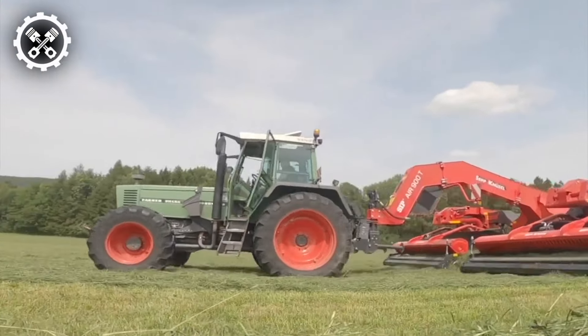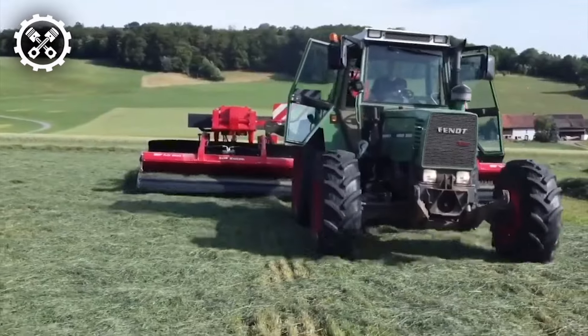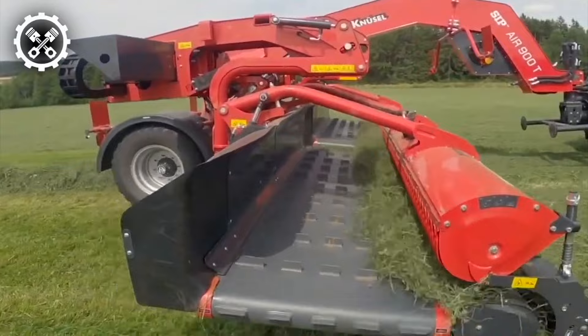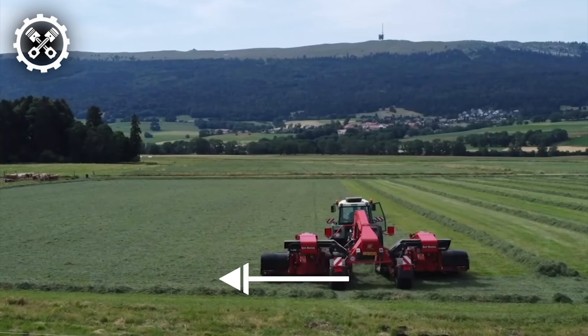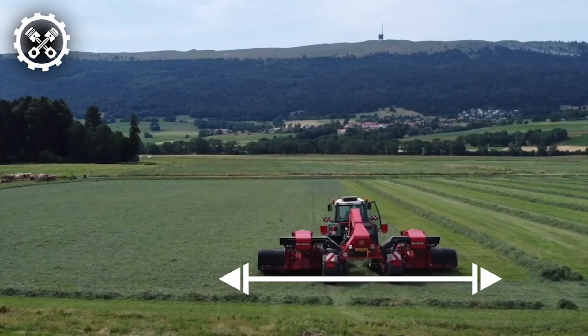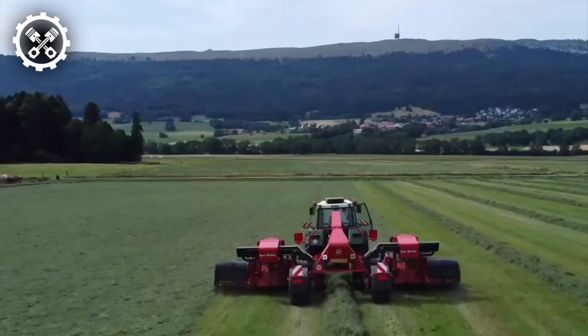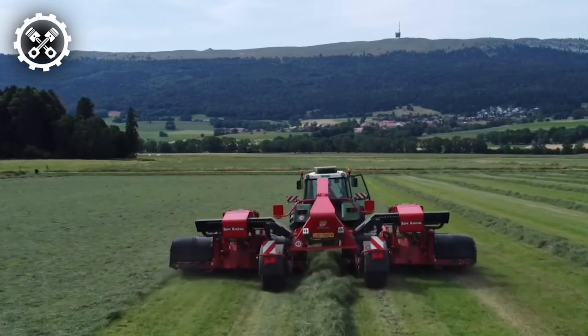Presenting the Air Model 900T rake, offering exceptional productivity and efficiency. With a commendable working width of 9 meters for central swathing and 7 meters for side swathing, this machine excels in preventing swath contamination by ash, while ensuring the production of high-quality crops.